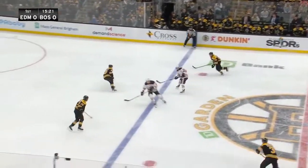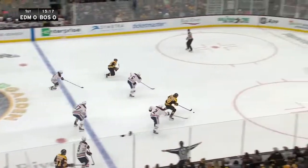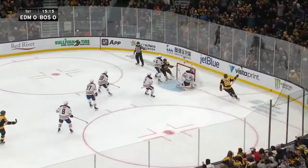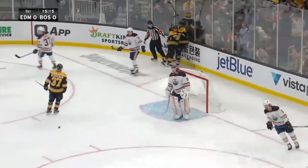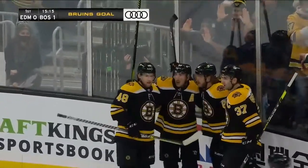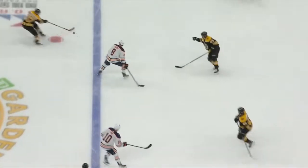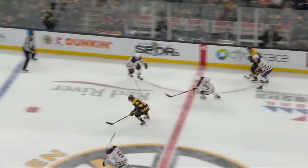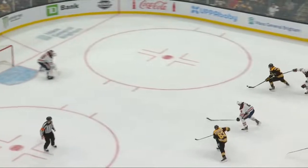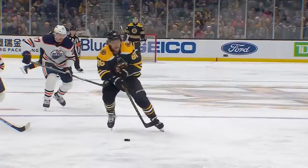Marshawn spins around, Derek Ryan takes it away, gives it away to Bergeron — Pasternak with Marshawn scores! David Pasternak's short pass found the short side opening! Well, Marshawn tried to make a play in the neutral zone, that didn't materialize, and then on the counter attack by Edmonton, it's not a very good pass by Ryan — that turns the puck right back over to Boston.